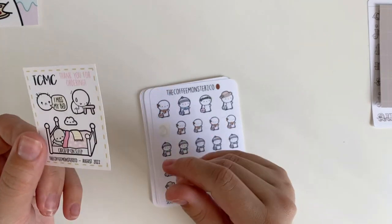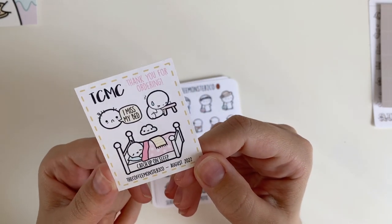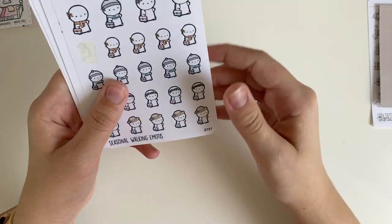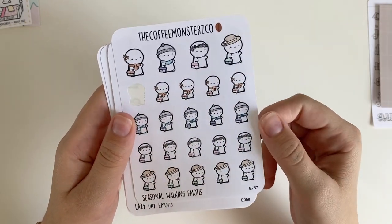This is the freebie I got with my order — it's like a little catch-up-on-sleep order. You can see it's August because I ordered this one in August. Then here are the sticker sheets: I purchased the walking in different seasons emotes, which I thought were really cute.